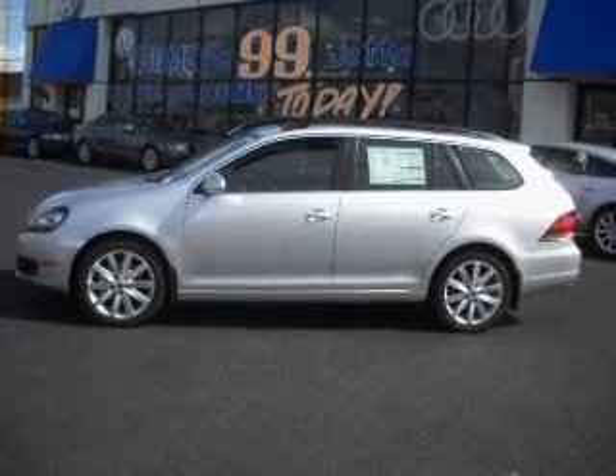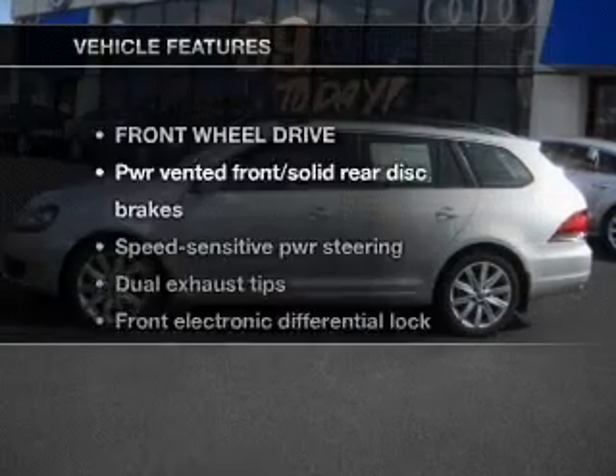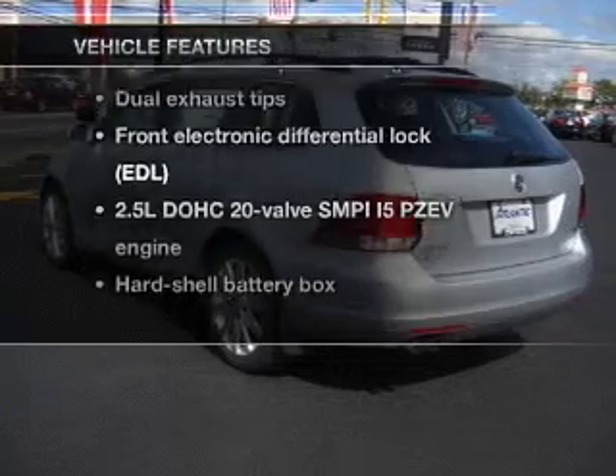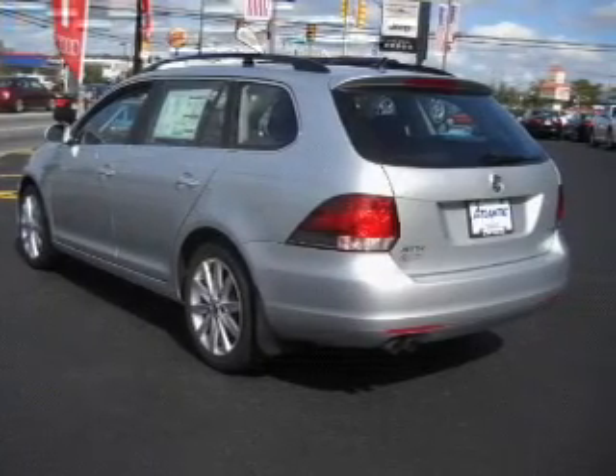You will appreciate the safety feature of anti-lock brakes. Let the sunshine in with a sunroof. And with these notable features, you won't want to miss out on the opportunity to own this amazing ride. Air conditioning, power door locks,